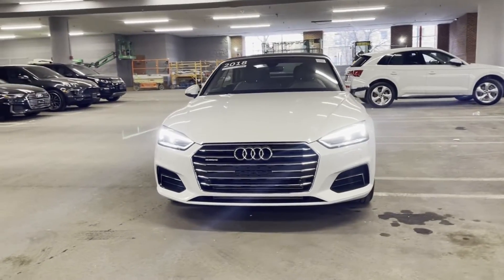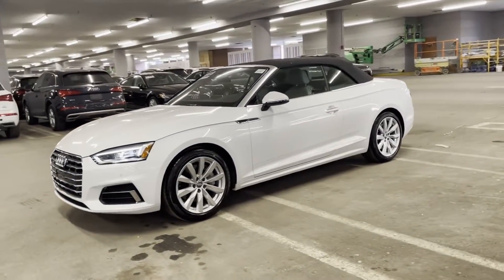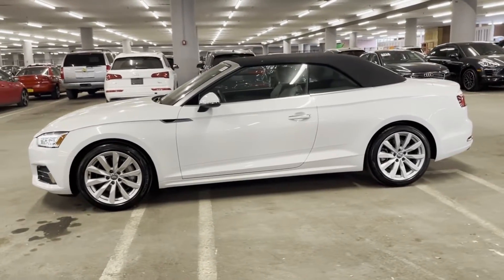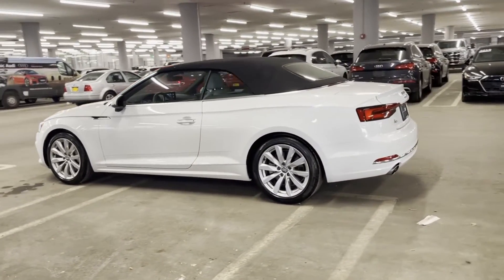2018 Audi A5 Cabriolet. With less than 12,000 miles on the odometer, this coupe is sleek and stylish with added comforts. It checks off in-demand features which offer more convenience, such as side-view mirrors with turn signals and a turbocharged engine.